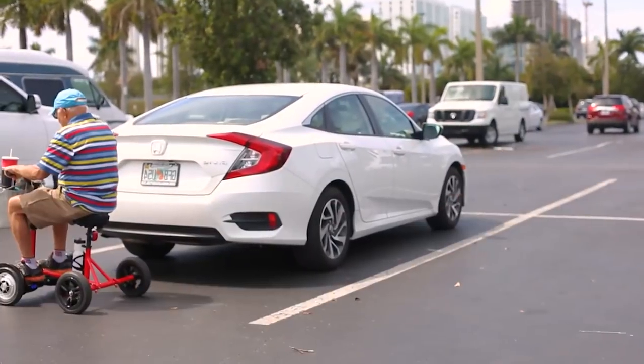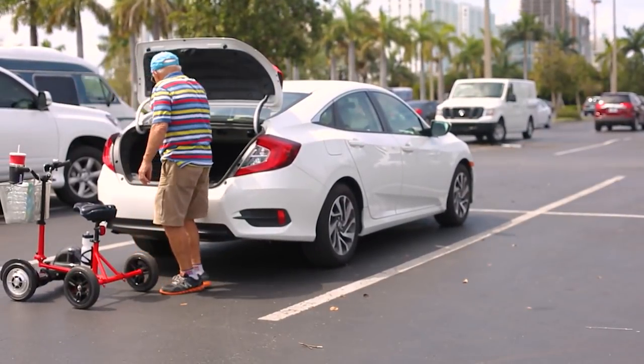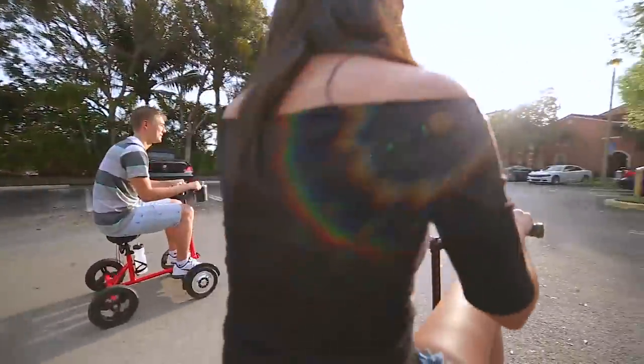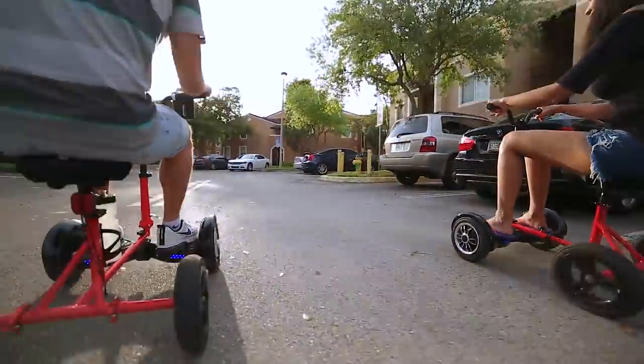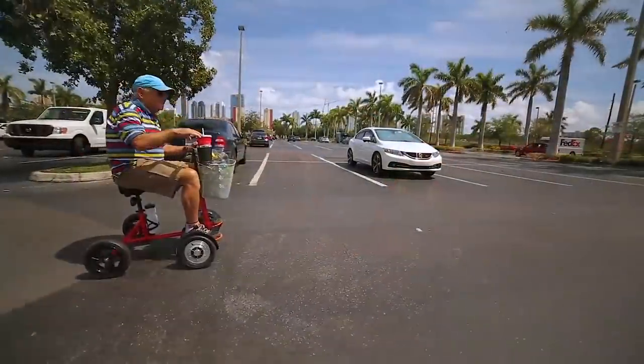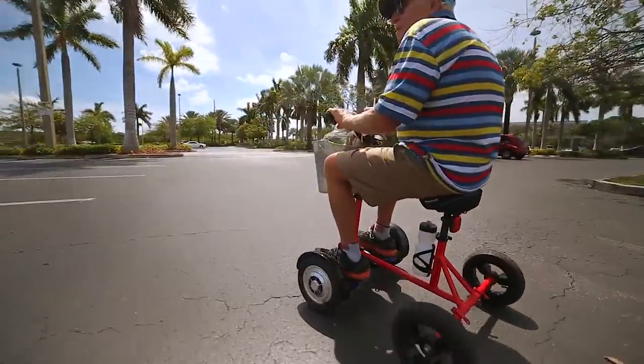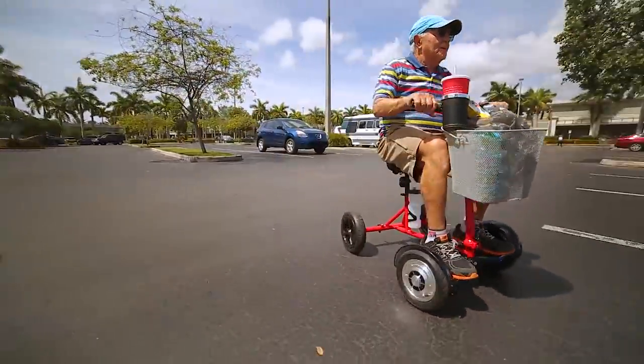The patent-pending Hoverbike solves the problems typically associated with hoverboards. Hoverbike is a new, fun and safe mode of transport that virtually anyone can drive. As well as being easy for any age to steer and operate, the Hoverbike is comfortable, versatile, and has many practical uses.